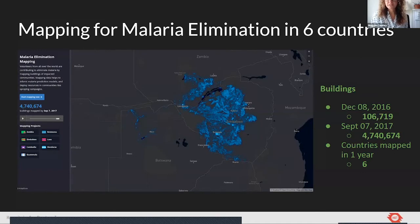Here's a project HOT did to map for malaria elimination. They were mapping buildings that had been sprayed within the community so that you could track coverage. They had folks out in the field with sprayers to make sure they were covering all the different houses in the communities.